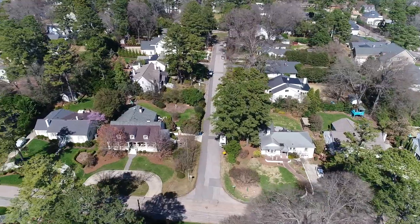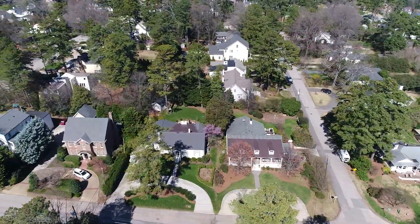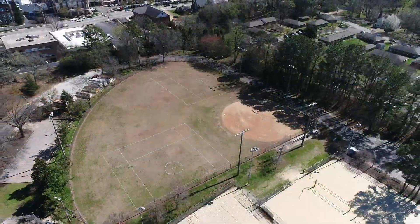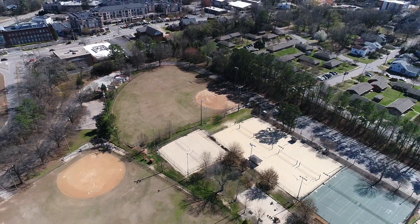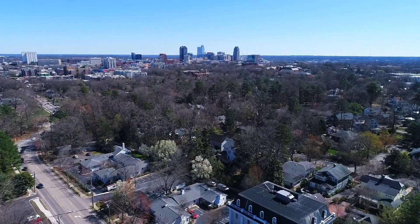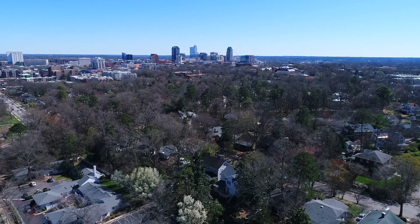And there are tennis courts and swimming pools in the area and easy access to everything. Here you see North Hills as well, and you can also get to Jaycee's Park, Cameron Village pretty easily. So it's just a great location with easy access to the freeways and the downtown area.